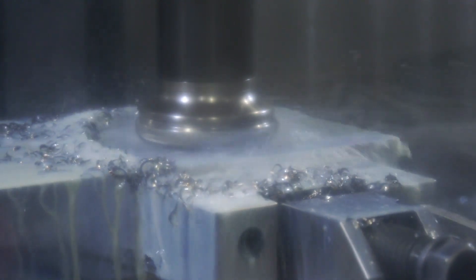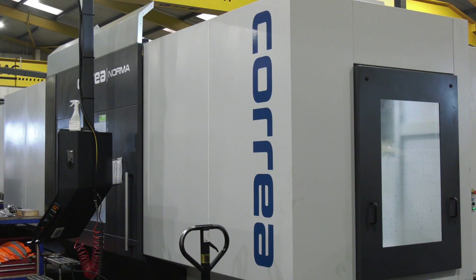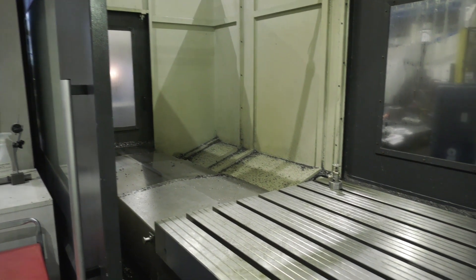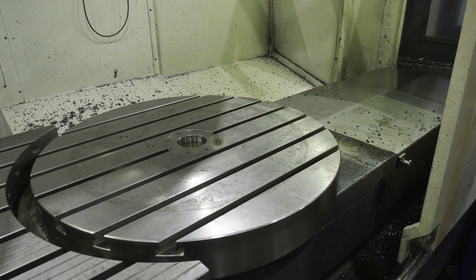With these machines being bed mills, the beds move on them. How do you find them to use, to access, to set and operate? Easy enough. There are doors on the front and back so you can get to both sides of the table — plenty of open access to load and also check the components you're doing. Yeah, easy enough.